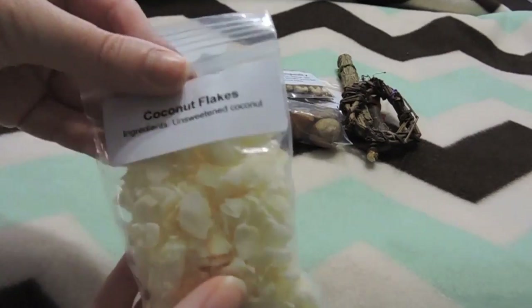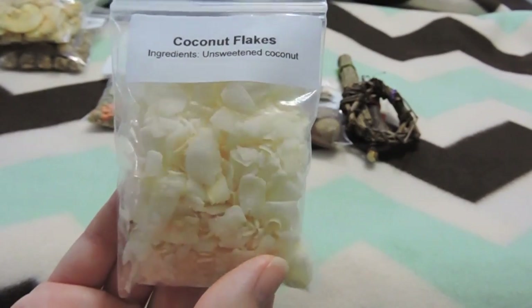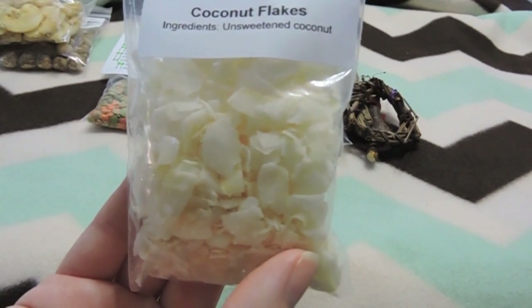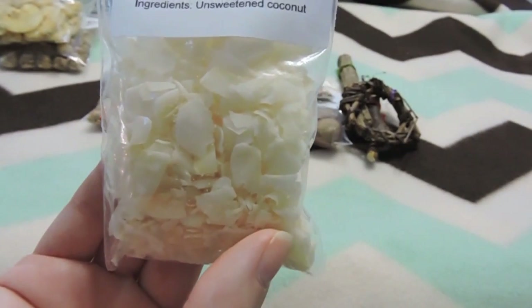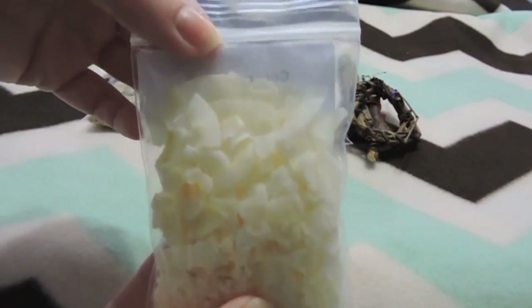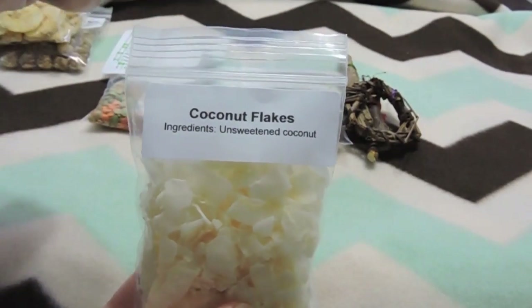The next thing was coconut flakes. I actually put coconut flakes in my rat's seed mix, but these flakes are a lot bigger than the ones that I get. She has here that it's totally unsweetened coconut chips — low in salt and naturally sweet for a ratty with a sweet tooth. I haven't given this bag to my rats yet, but I know they like coconut because I put it in their seed mix.